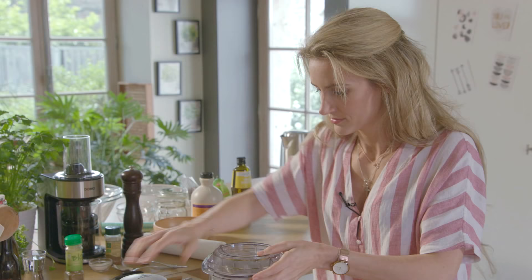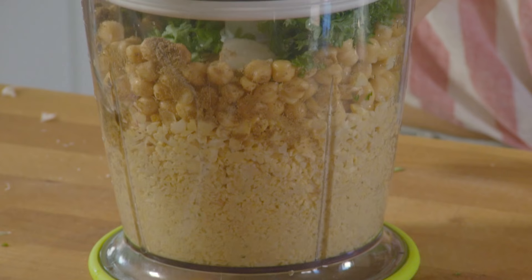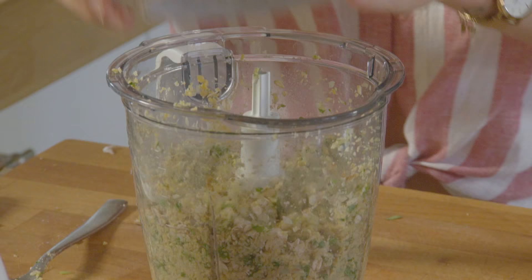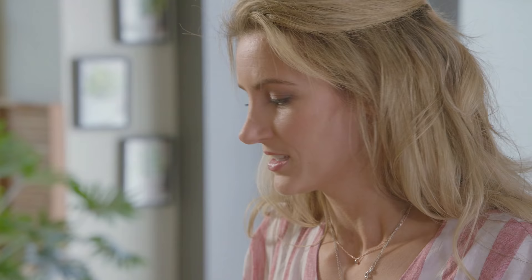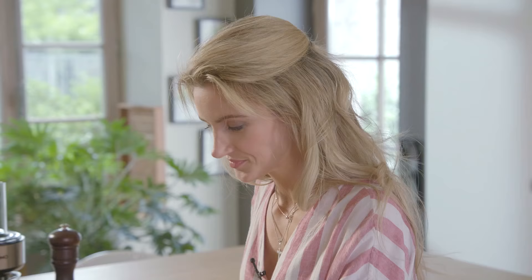Dan gaan we dat blenden. Voor extra binding nemen we twee eetlepels havervlokken. Dat gaat het deeg worden voor onze falafel, en we gaan dat zo bewaren.